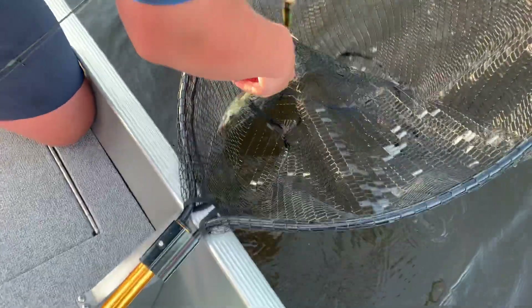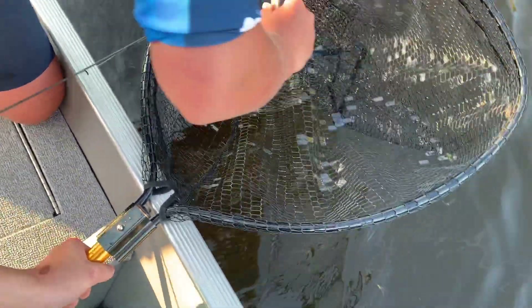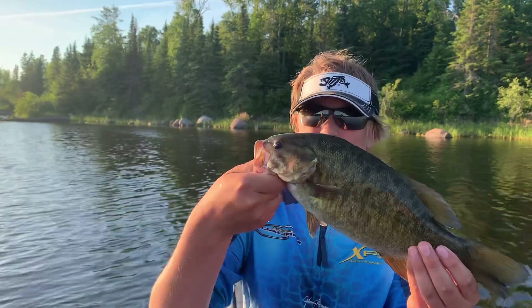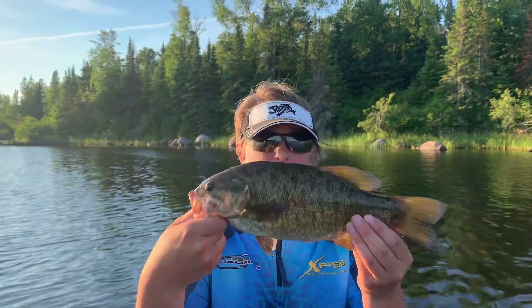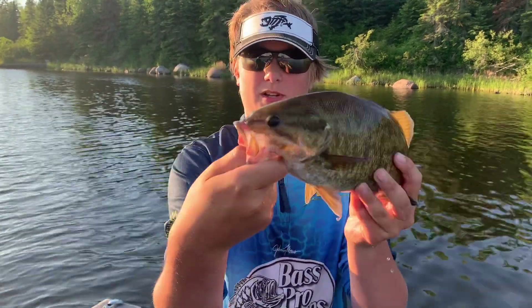We almost messed up with the net but it doesn't matter. First bass everyone, hold it up to the camera — pretty small fish. Two pounder, maybe not even that big, but pretty good.